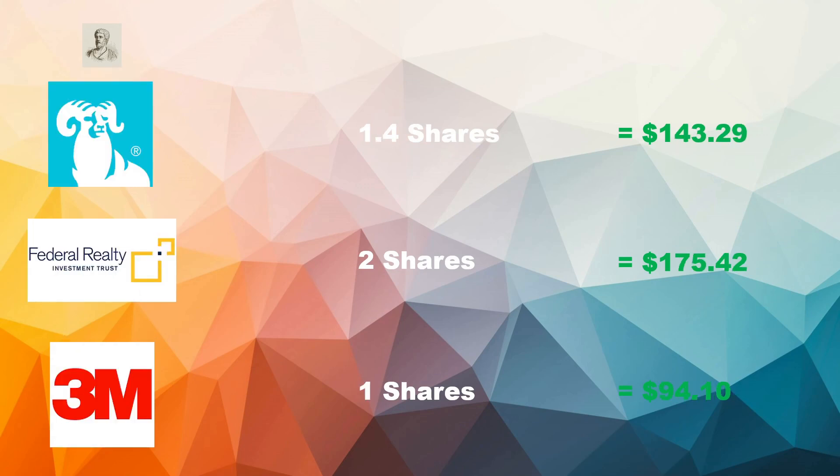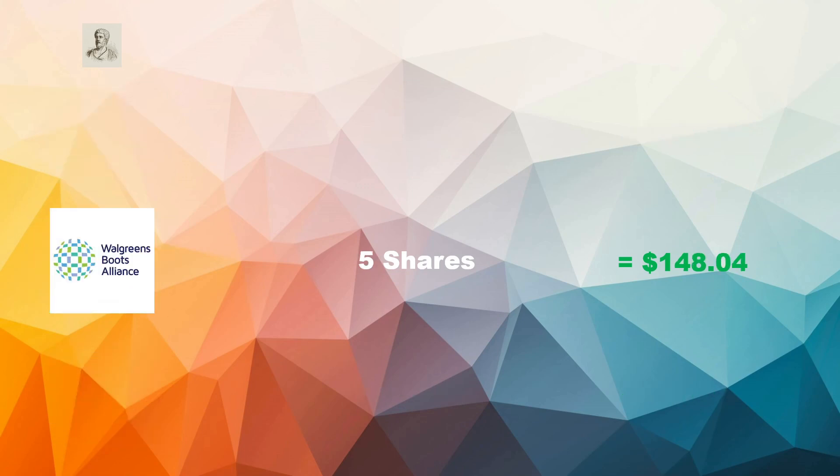Next up, T. Rowe Price: 1.4 shares to a dollar value of $143.29. Then Federal Realty Investment Trust: two shares at $175.42. And 3M: one share at $94.10. My allocation to Federal Realty Investment Trust was quite low so I added two more shares there. 3M is basically selling in the bargain basement at the moment because of all the issues, so I bought the dip — one more share. And Walgreens Boots Alliance: five shares at $148.04, a very good dividend payer, so I think that's a no-brainer.